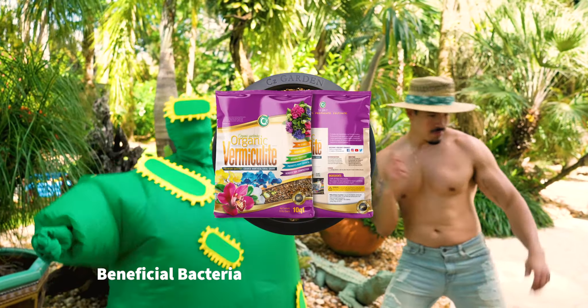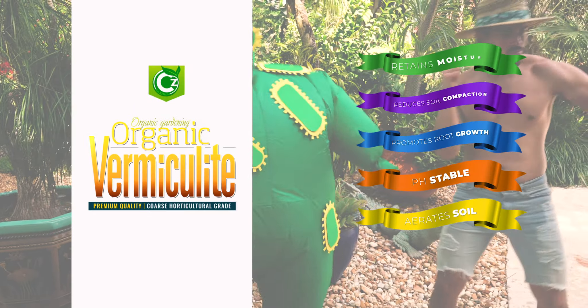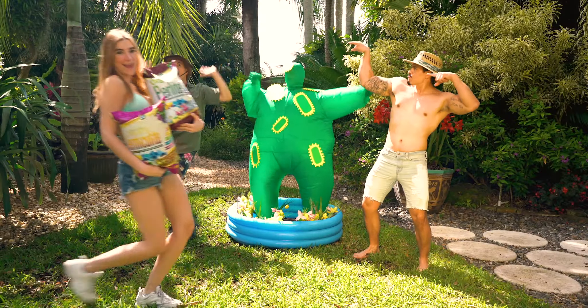Vermiculite helps provide consistent moisture. It helps seedlings germinate properly and increases absorption of essential nutrients.